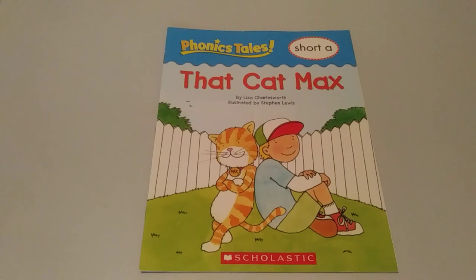Hi, everyone. It's Janice from The Reading Train. I'm back with another phonics tale story: Short A, That Cat Max, by Liza Charlesworth, illustrated by Stephen Lewis.